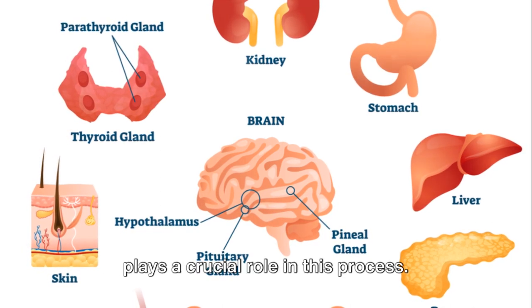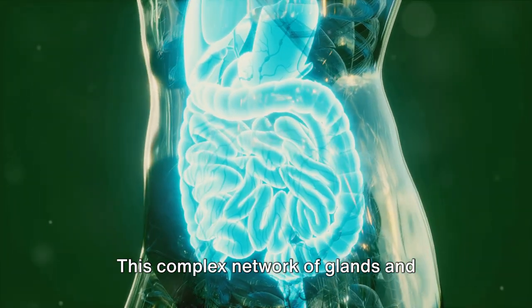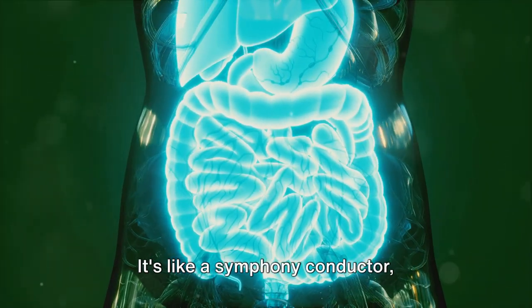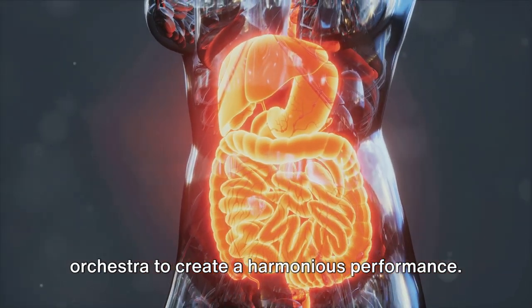The human endocrine system plays a crucial role in this process. This complex network of glands and hormones regulates everything from growth and development to mood and metabolism. It's like a symphony conductor coordinating various sections of the orchestra to create a harmonious performance.